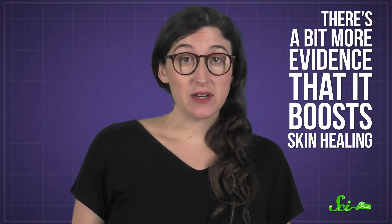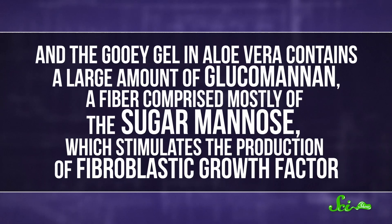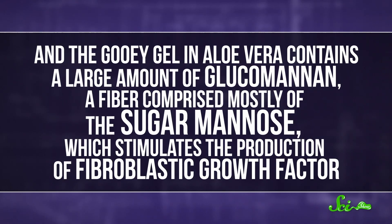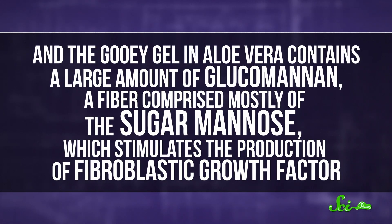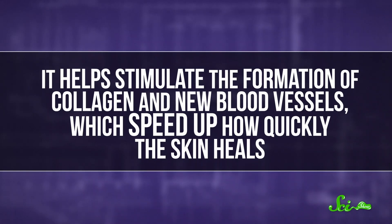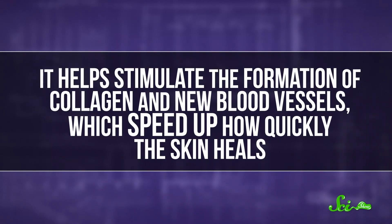But there's not all that much clinical research on aloe's pain-killing effects, so the jury is still out on whether they're real or just acting as a placebo. There's a bit more evidence that it boosts skin healing. Studies in rats have shown that aloe extract helps new skin cells move into burned areas so they can rebuild the damaged tissue. The gooey gel in aloe vera contains a large amount of glucomannan, a fiber comprised mostly of the sugar mannose, which stimulates the production of fibroblastic growth factor — it helps stimulate the formation of collagen in new blood vessels, which speeds up how quickly the skin heals.